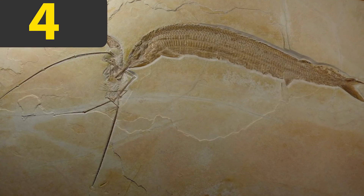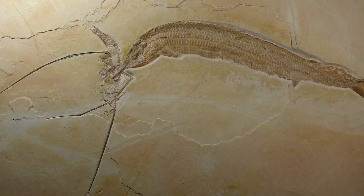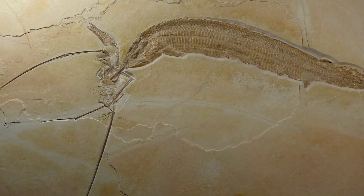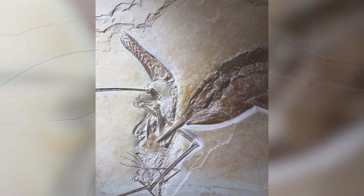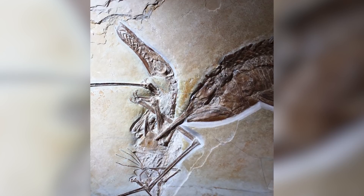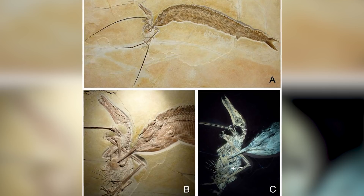Here we see an example of a truly fascinating fossil, where we witness an interaction between two ancient animals frozen in time. There are three different animals here, all trying to eat one another at the same exact time. We see a pterosaur catching a small fish, and yet a larger fish grabbing the pterosaur at the same time.